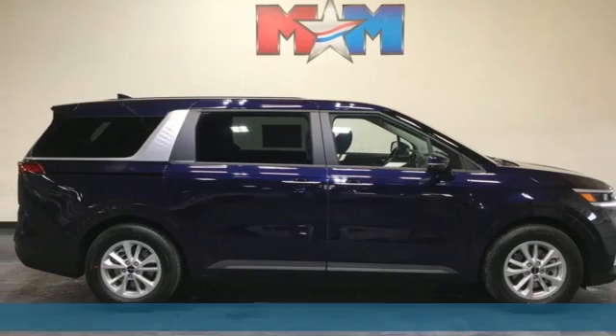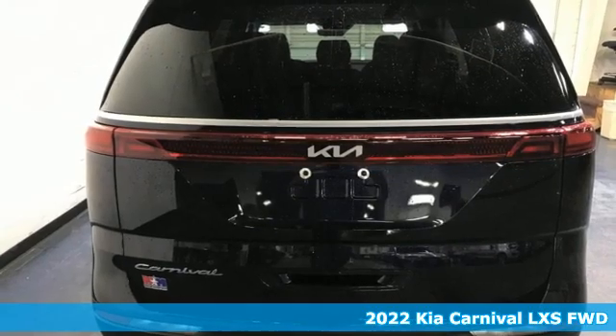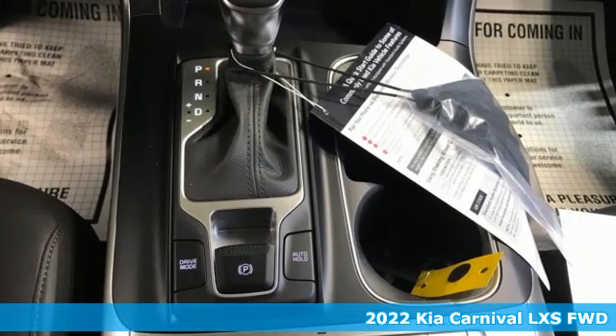Here's a new 2022 Kia Carnival. Reliability, quality, Kia. Plus, it offers an exciting list of features.